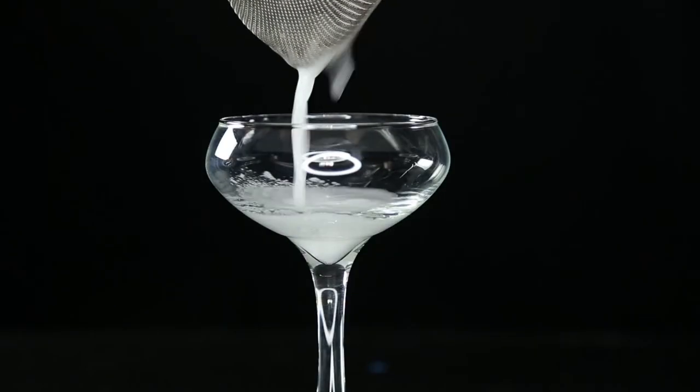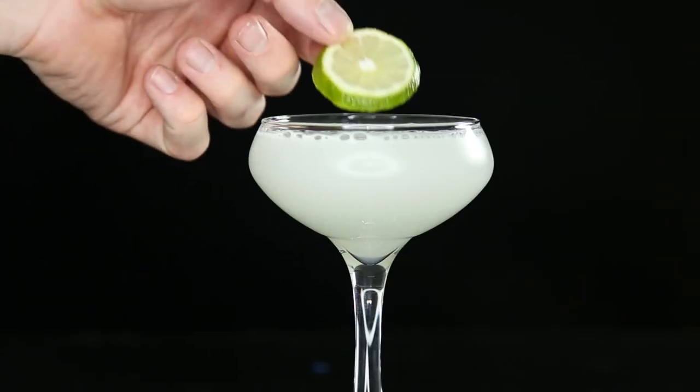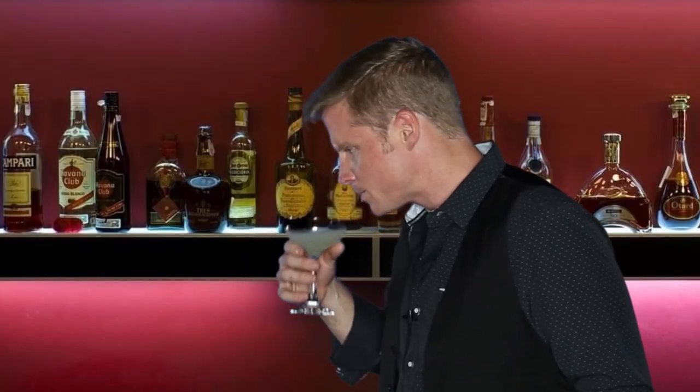Grab your coupe glass. Double strain this cocktail right into our coupe glass. Last, add a lemon wheel as a garnish — you can put it on the side or drop it straight in, all up to you. And that's the gimlet. The gimlet is a great way to approach gin. It's well balanced, with lime and the juniper berries crashing together to make for an extraordinary taste.